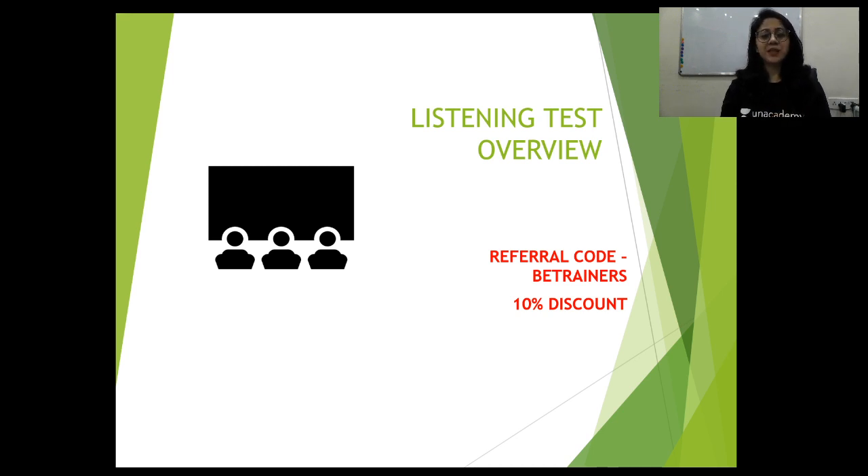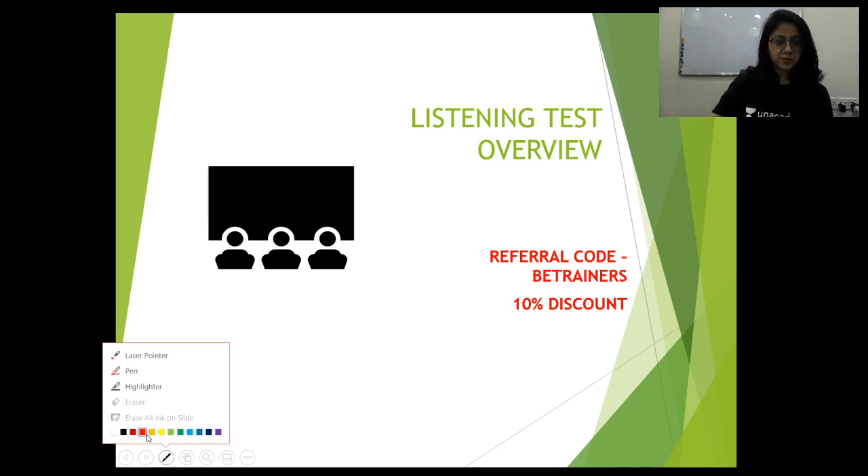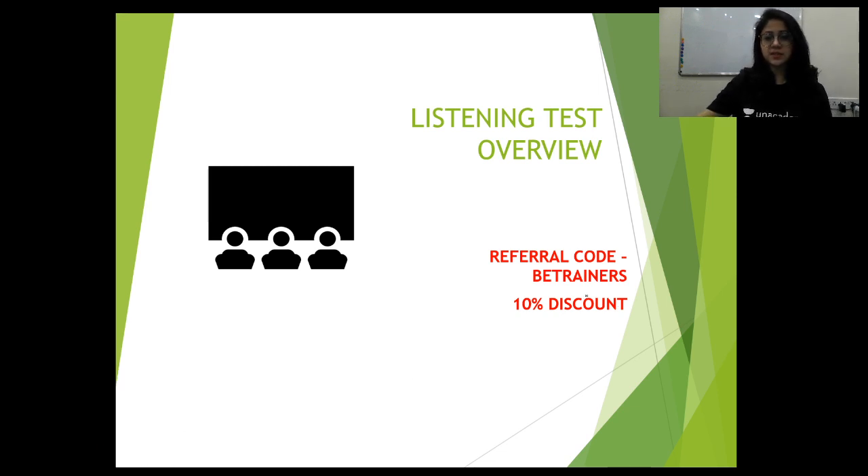Before we begin, my referral code is BETrainers. If you use this code on the Unacademy platform to subscribe to their website, you will get a 10% discount. My referral code is BETrainers — if you use this code, you get 10% off.